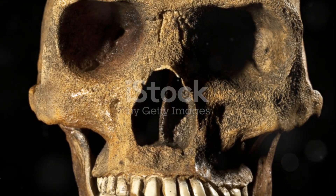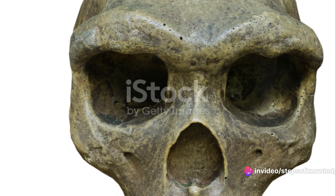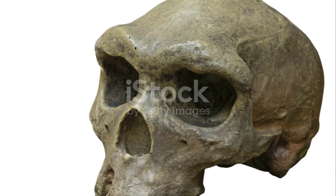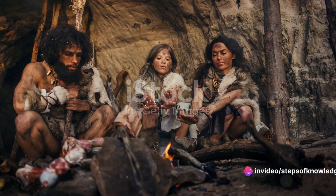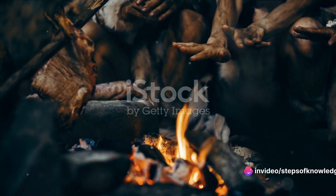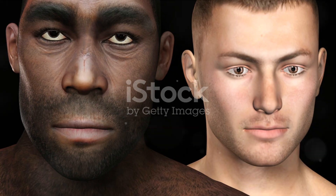Now, enter Homo erectus, literally the upright man, who emerged almost a million years later. Taller, with a larger brain and more human-like features, Homo erectus was the first of our ancestors to leave Africa and spread across the globe. They were also adept at crafting complex tools and possibly even harnessed the power of fire. These differences in physical attributes, lifestyle, and tool use played pivotal roles in shaping the course of human evolution, setting the stage for the sophisticated beings we are today.